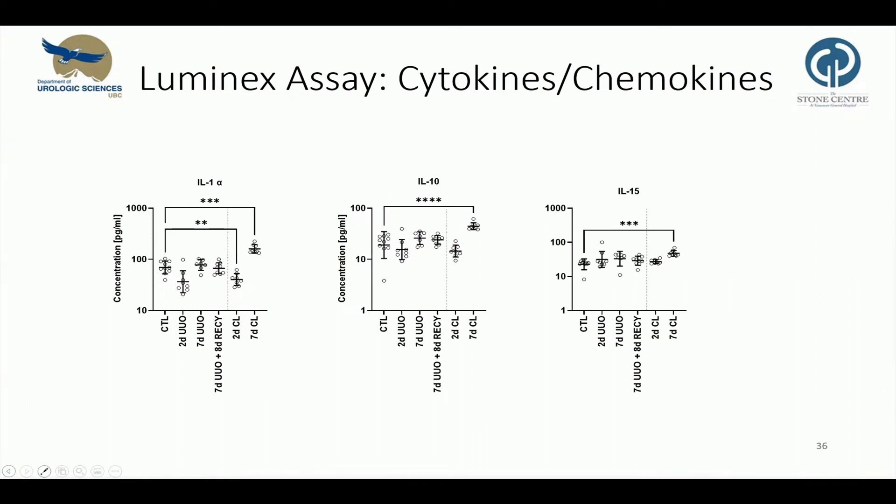Interestingly, for some cytokines we saw that they were only increased in the seven-day contralateral ureters, like IL-1-alpha, which is a pro-inflammatory cytokine, IL-10, an anti-inflammatory cytokine, and also IL-5.